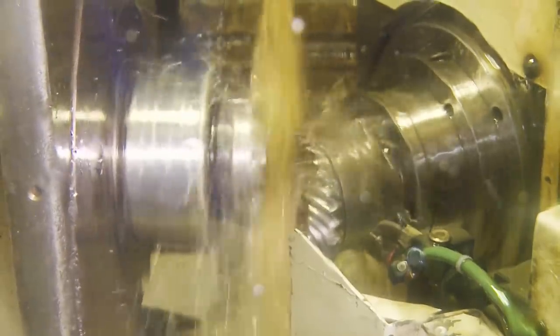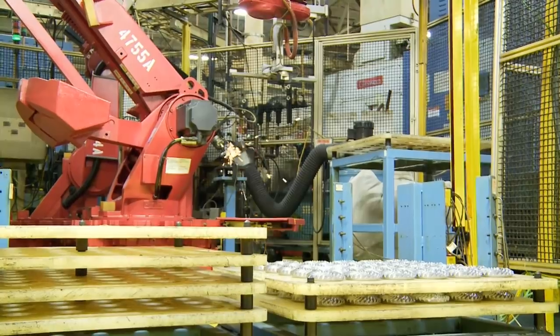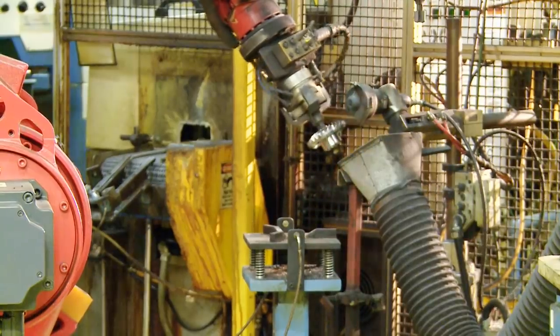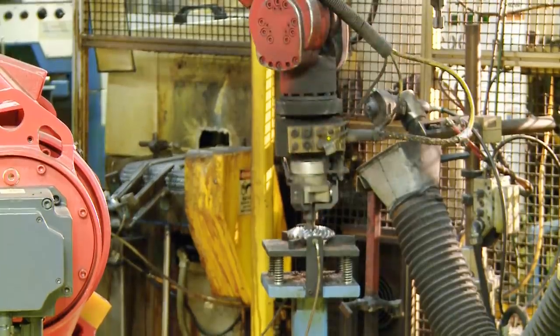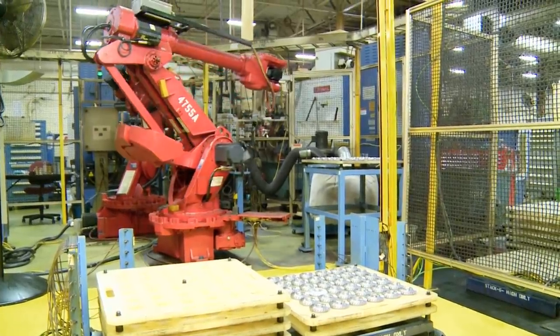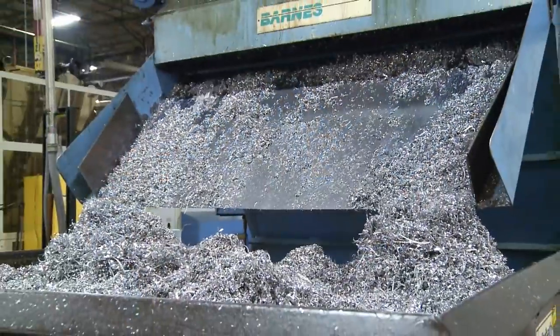Lastly, the gear teeth are cut and the finished piece is deburred and cleaned up. Most high-speed machining tools can perform more than one function at a time, and all of the cutting fluids — about 30 gallons a minute — are recirculated. Metal shavings left behind from the cutting and cleaning process are recycled within the facility.